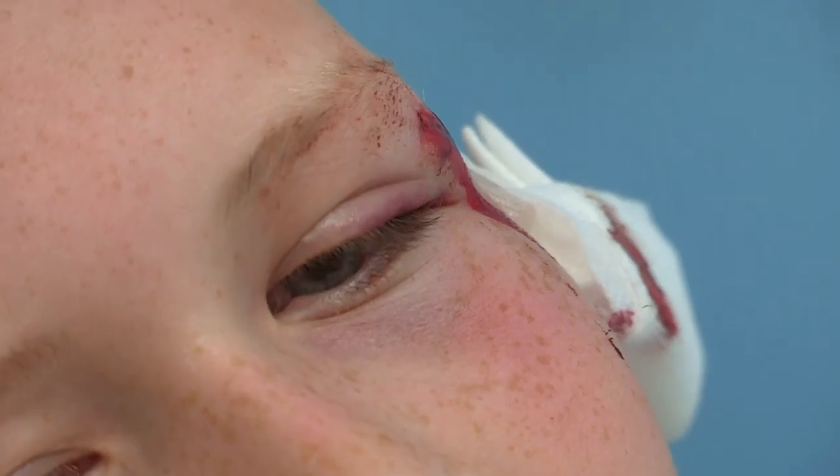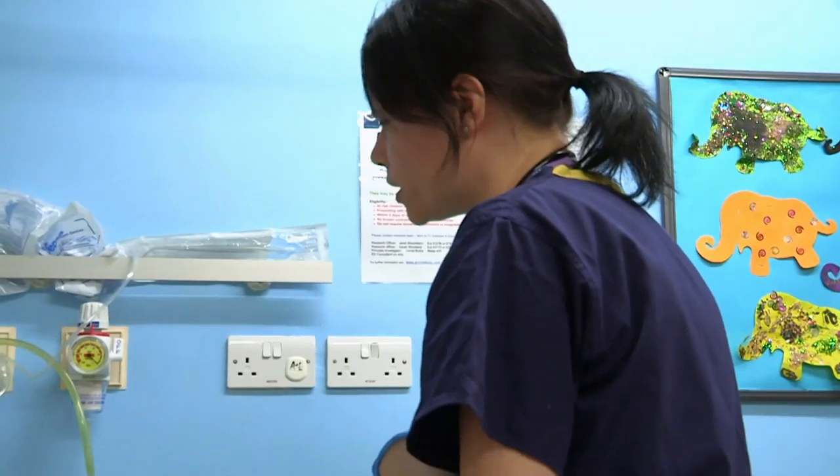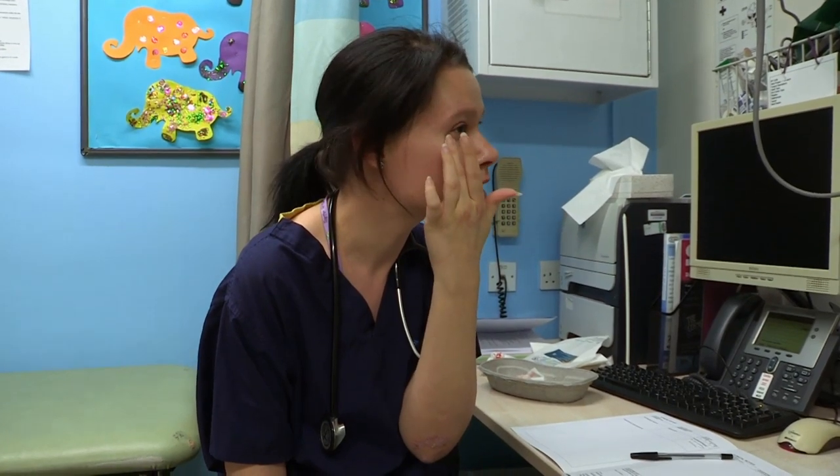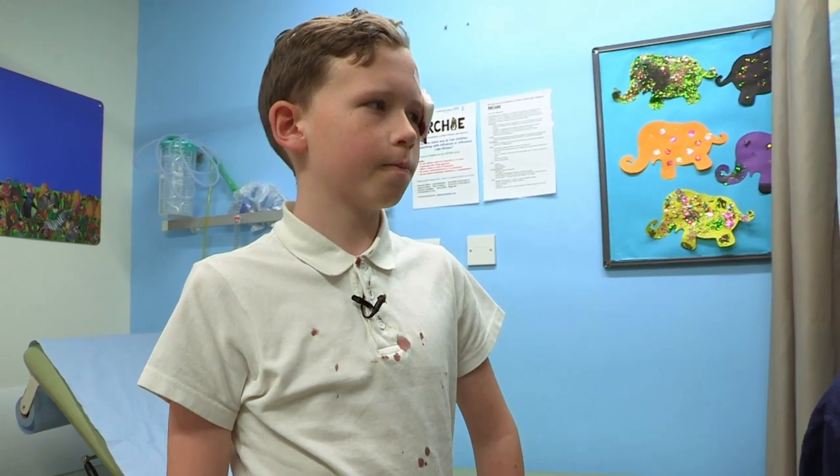And puff your cheeks out like a hamster. Chicken. Hamster. This is turning into a zoo! And then can you frown for me? I look very angry — like someone hit you in the head with a cricket bat. Good angry face, Harvey. I would like just to do an x-ray of the bones in his face, just because he's tender. You know when I was pressing just down there? Could be a little fracture there. Then it will be a case of stitching you back together.